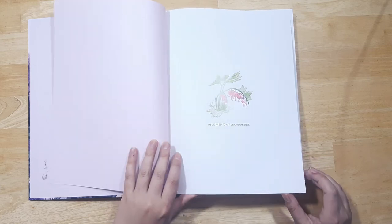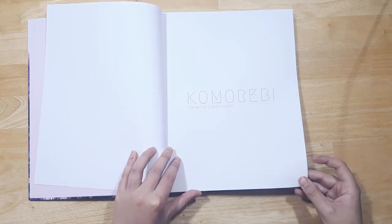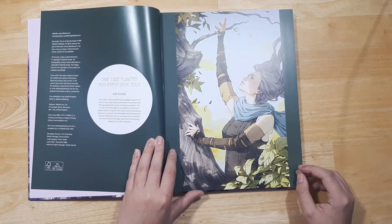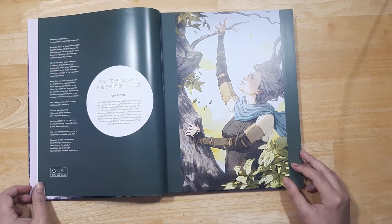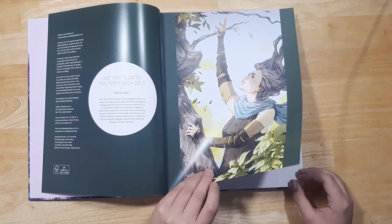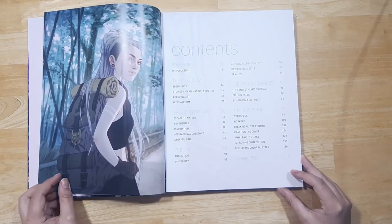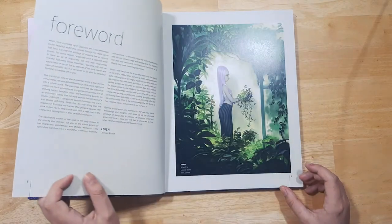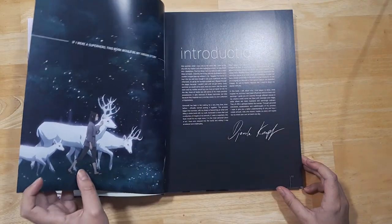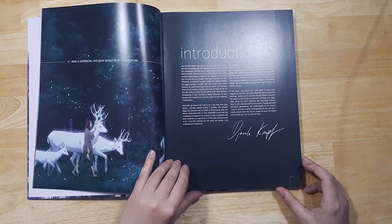Even the little sketches in here — how cute! Oh, that's gorgeous. I didn't get a signed copy; I think those tiers were all filled up by the time I got to it, but that's okay. Oh, and look — the foreword is by Loish! How cool. 'If I were a superhero, this book would be my origin story.' That's really cute.